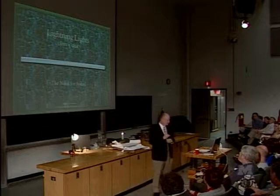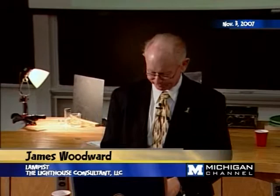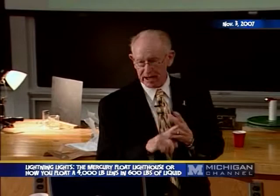So last week we talked about early lights and we talked about Fresnel an awful lot, from the inception of his lens pretty much through the fruition of its design. Today we're going to talk about the final improvements to his apparatus, and that's really all we're going to discuss.